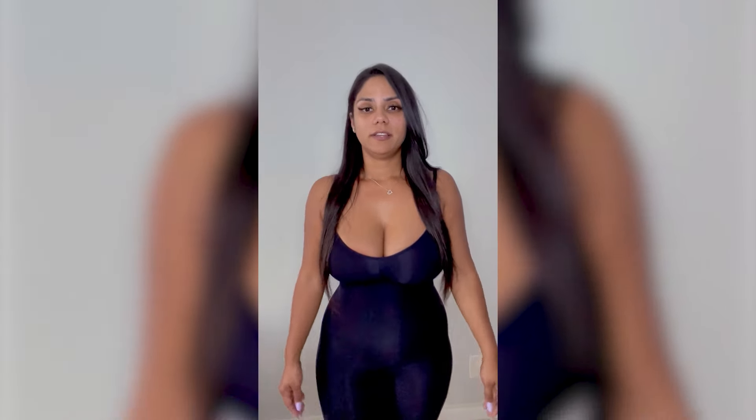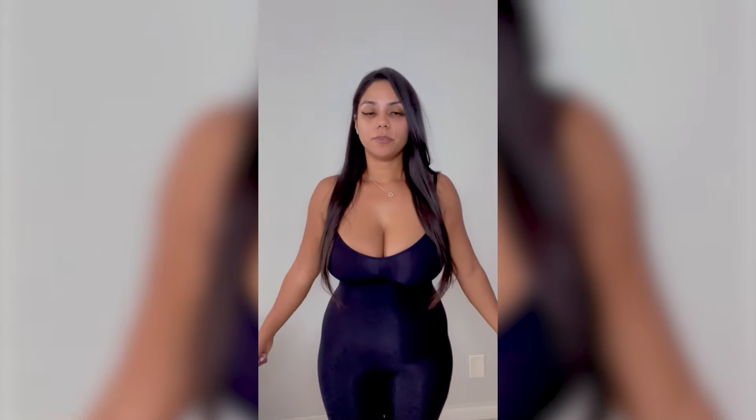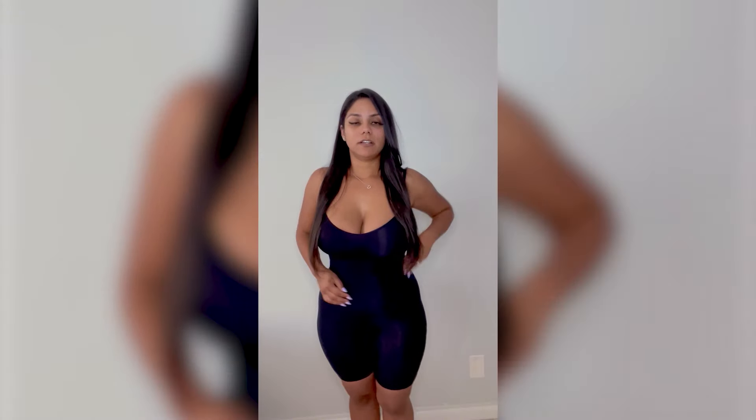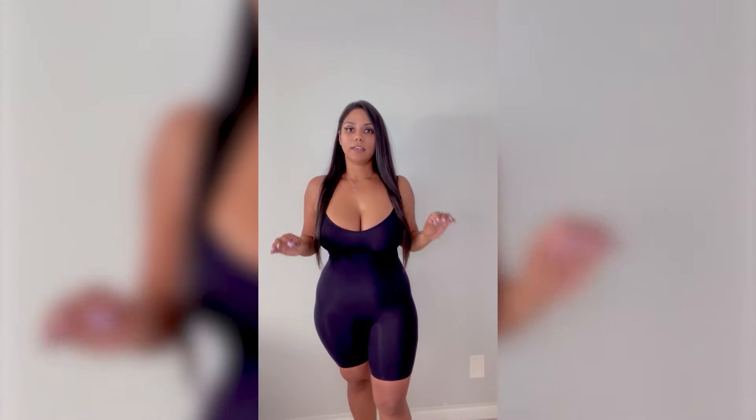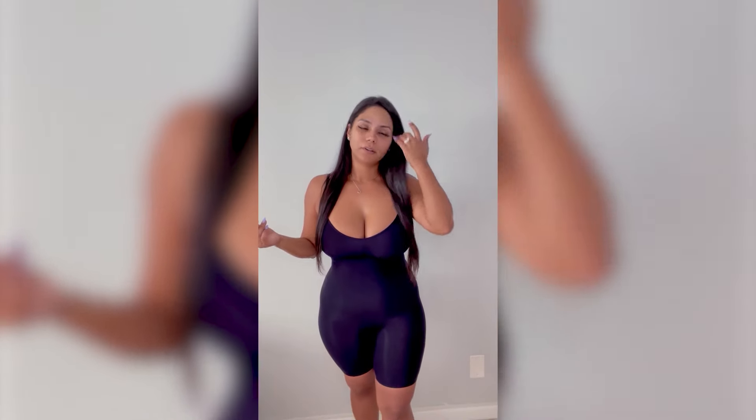I'm back everyone with the first shapewear that I've tried on. As you can see, it definitely fits. Initially when I took the item out of the bag, I didn't think I would fit because the item appeared very small, but I am surprisingly impressed with how it feels and fits. The material is of great quality — very, very stretchy. Backside has a little lift. I really like the shapewear.